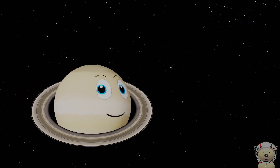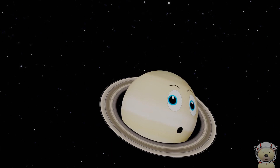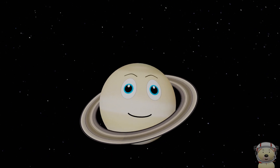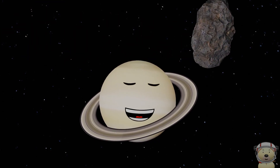Hello, welcome to space. I'm planet Saturn. Join me to see how much you know about our solar system. How many of these space questions can you get right?